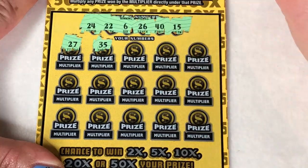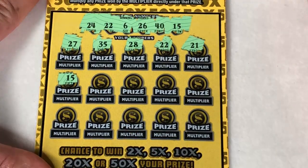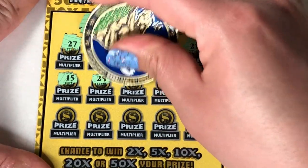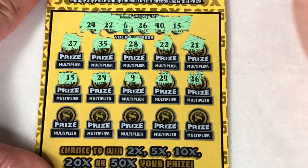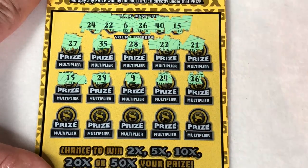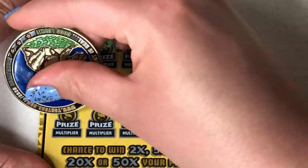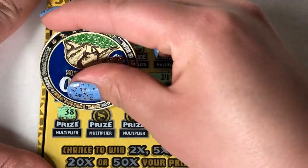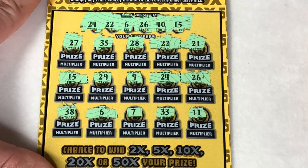And we have 27, 35, 28, 22 — matching 22! Awesome, we got a win! 15 — matching 15, 2 matches. 29, 9, 24 — 3 matches. This could be a good one! 26 — more matches! So we have 22, 15, no 29, no 9, we have 24, and 26. Let's see what this bottom row has: 38 nothing there, 6 — matching 6, 7, no 7, 33, and the last one is 11. So we have 1, 2, 3, 4, 5 matches. Alright, this could be a good one.